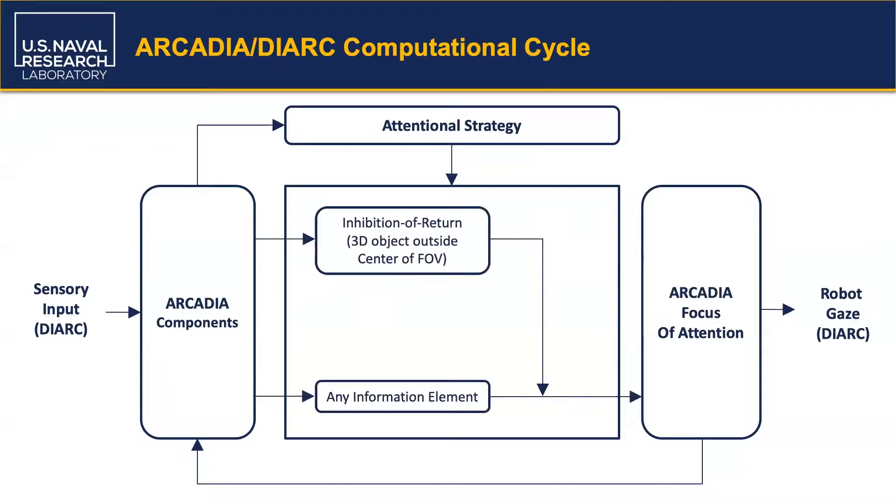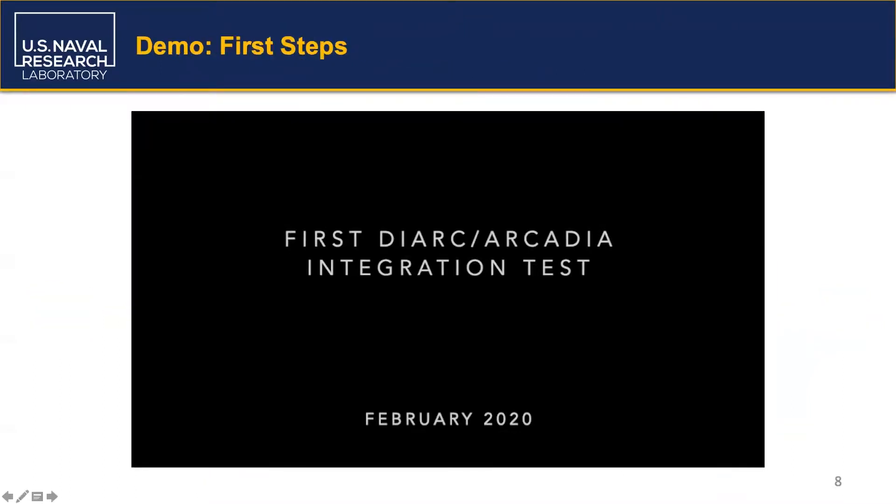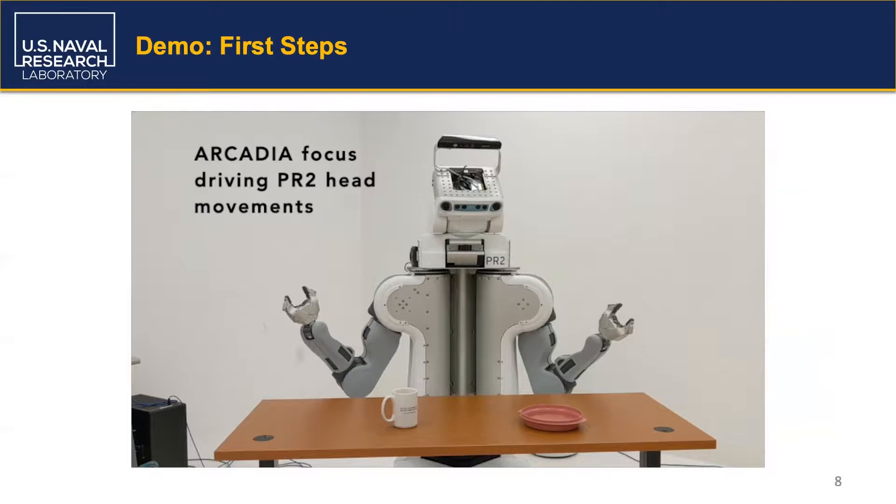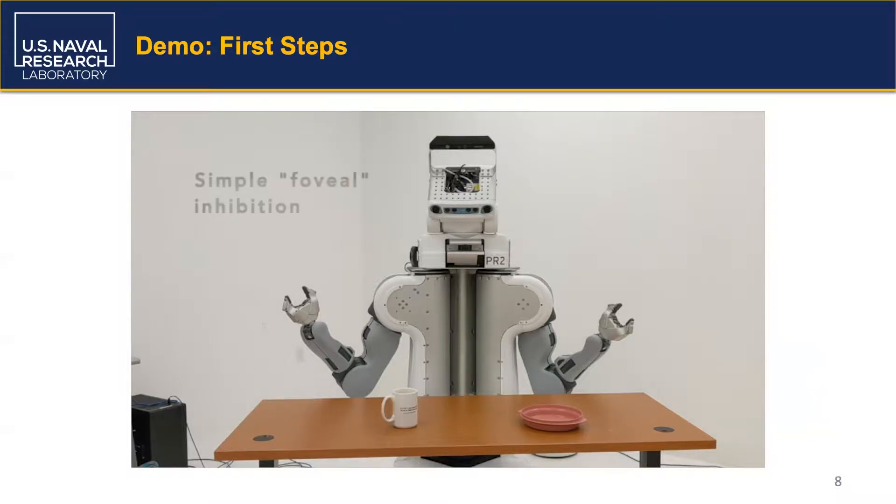We developed a proof-of-concept integration demo in which 3D object information from DIRC's vision system was made available to Arcadia. We implemented a simple attentional strategy which inhibited objects in the center of the robot's field of view; an uninhibited 3D object would be selected instead. In this demo, multiple objects are in front of a PR2 robot. Arcadia's attentional strategy is configured to perform a simple inhibition-of-return behavior, deprioritizing objects already fixated on, and an active shifting of robot gaze between objects emerges from this simple attentional strategy.